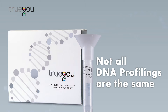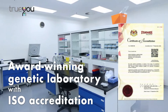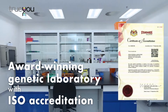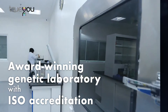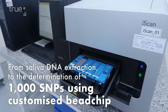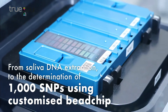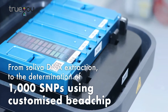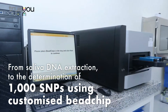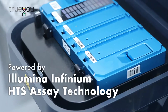Not all DNA profilings are the same. All True You profiling tests are processed in our award-winning genetic laboratory with ISO accreditation in Malaysia. Each individual test fulfills stringent protocols from saliva DNA extraction to the determination of 1,000 gene variant profiles, SNPs, using our customized bead chip powered by Illumina Infinium HDS assay technology.